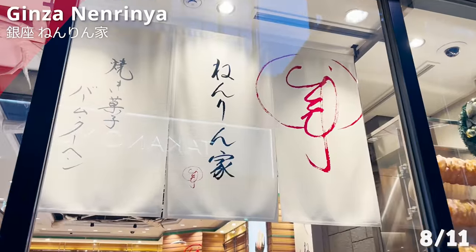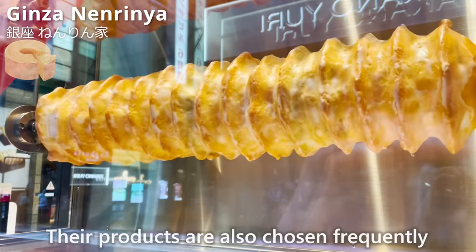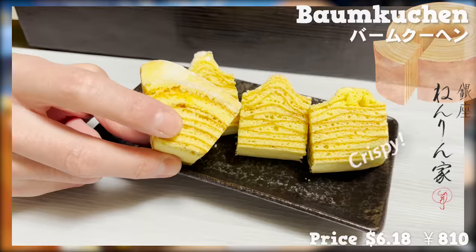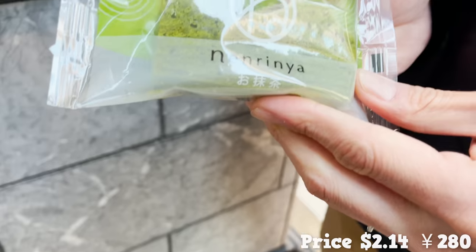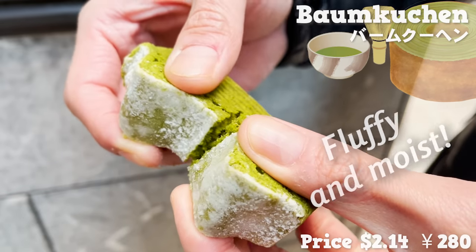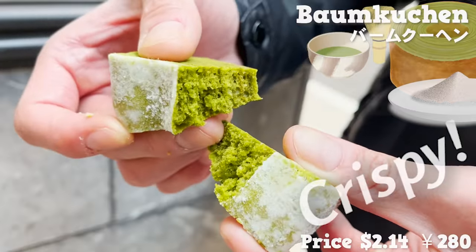Let's check out Ginza Nenrinya next. Nenrinya is a store founded in 2007 and stands as one of the famous Baumkuchen stores in Ginza. Their products are also frequently chosen as Tokyo souvenirs. Baumkuchen from Nenrinya is different from others for its crispy cake wall, and the ingredients include abundant butter and egg, making it very aromatic. We're trying a Baumkuchen with matcha kneaded in its dough. The smell of matcha is so appealing — it's fluffy and moist, with a slight bitterness from matcha that works so well. The outer sugar-coated wall of the cake is crispy with a nice touch.